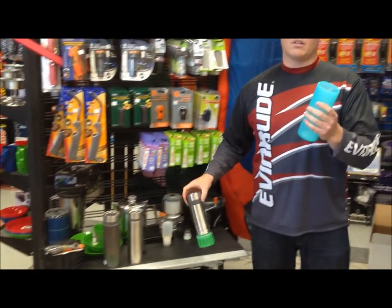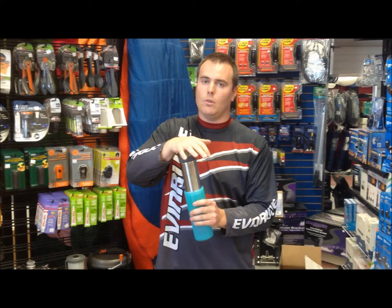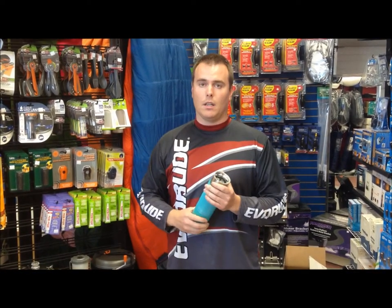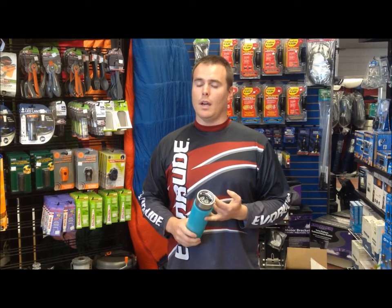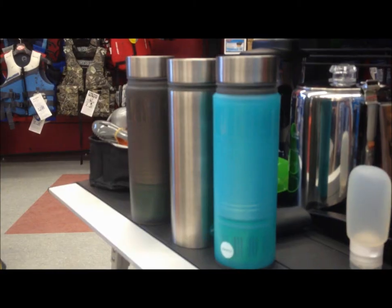You dip this in the creek or in the lake, push it through — it takes about 15 seconds to get through and the water is clean. It filters out heavy metals like arsenic, turbidity, and it will handle what we commonly call beaver fever up here. So never take water again. You'll be happy with this product.